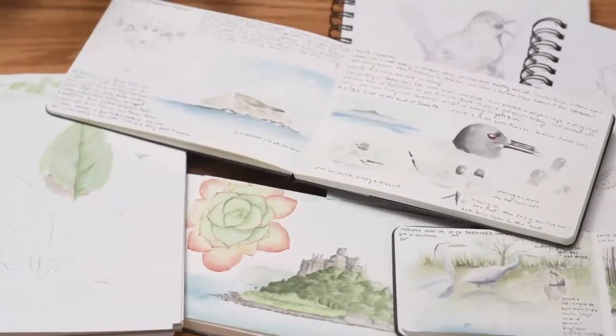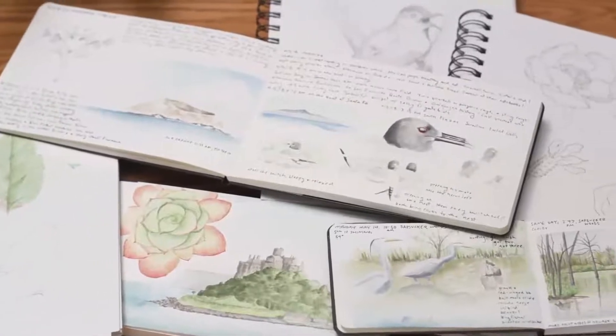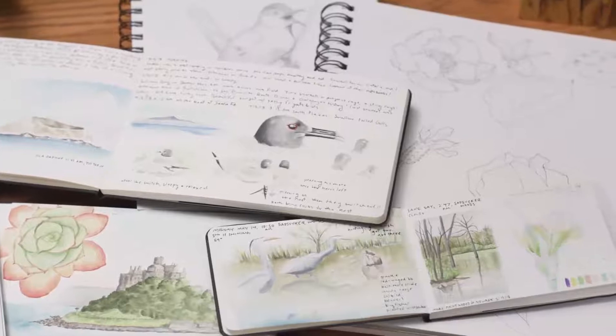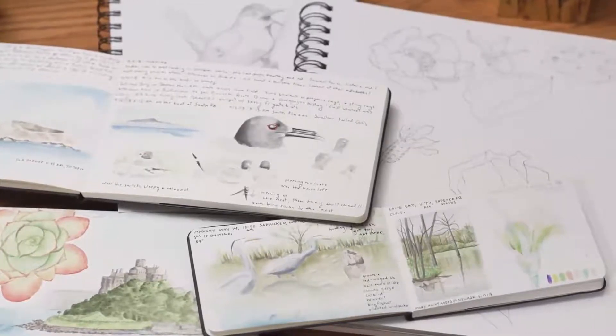Your nature journal will serve as a visual representation of your interests, experiences, and personal style. Each page will hold memories you can return to time and time again. The possibilities are endless, and there's so much joy to be found in the process of nature journaling. So let's get started.